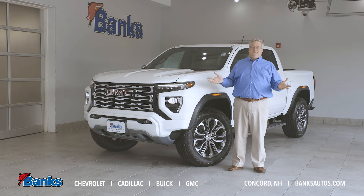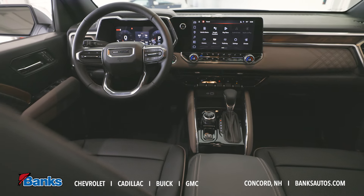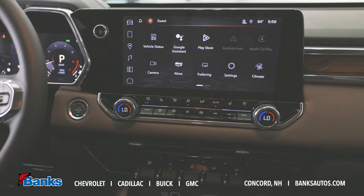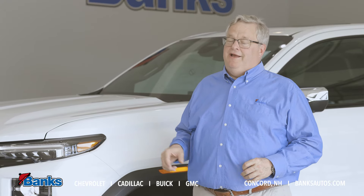Inside it's a Denali, so what would you expect? The fine details of the stitching on the seats and the wood trim. But then we have all the other great features that you've come to expect in our Denali series: beautiful infotainment screen and driver information center, automatic climate control, heated and ventilated seats. The list goes on and on.